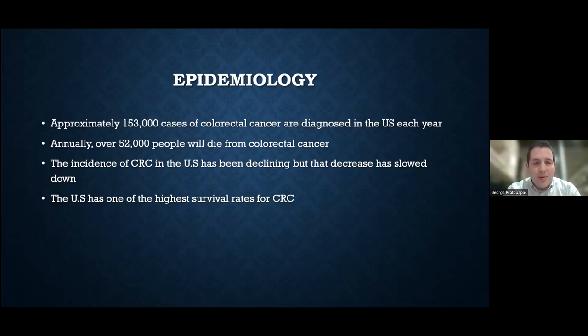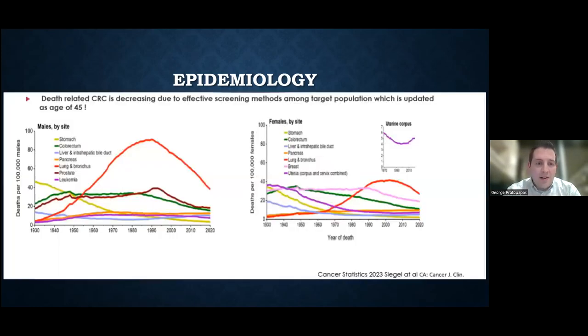A brief comment on survival rates: the United States has one of the highest survival rates for colon cancer across the entire world. That has to do primarily with the screening measures that have been put in place, in conjunction with the treatment modalities now available — the different types of surgical techniques done by our surgeons, or the newer chemotherapy medications and immunotherapy now available for the management of colon cancer.